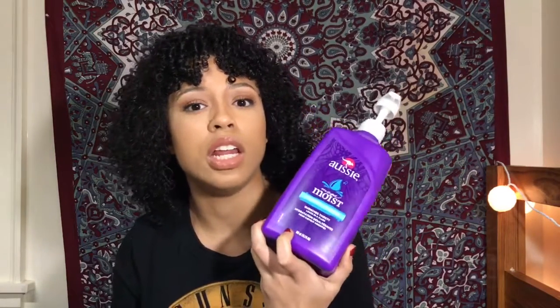The last product I have for you guys is the Aussie Moist Quenches Thirsty Lox. It is only like $3 for this big bottle. I love that it has a pump, because when you're in the shower and your hands are all slippery, this is going to help you out. I use this conditioner in the shower when I'm detangling and it has a lot of slip. If you just drench your hair in this conditioner, detangling is going to be so easy. And even if you use this as a deep conditioner or a leave-in, it's going to be great. I promise you, I swear by this.